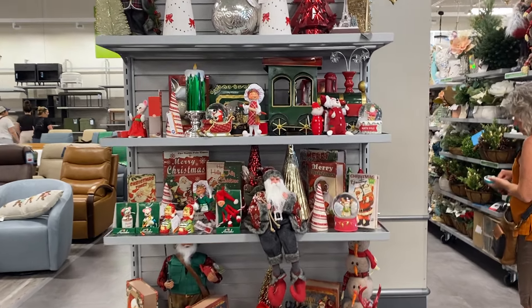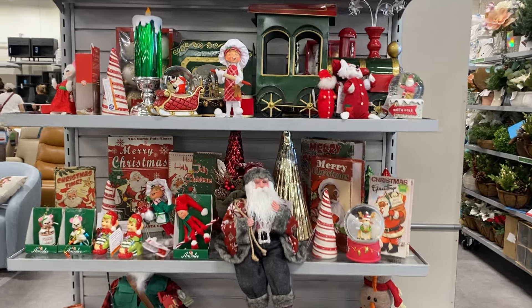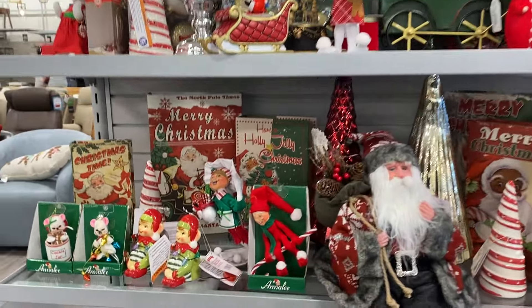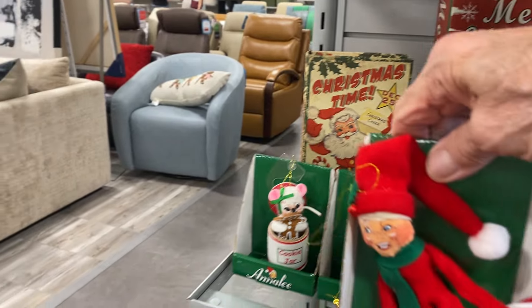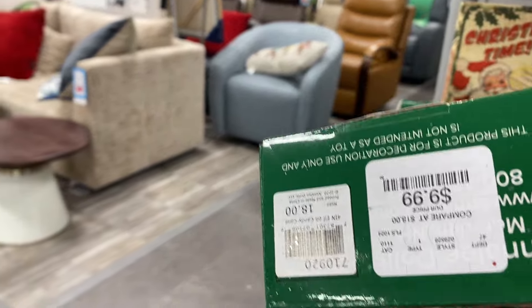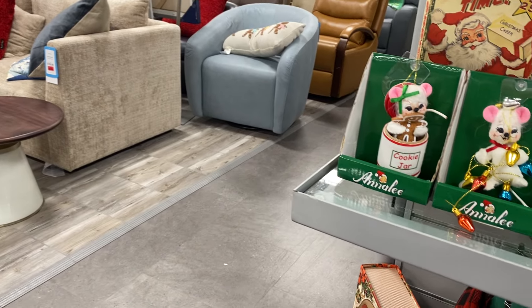Look at the little Annalise, how cute. I am looking for the gingerbread Annalise, I haven't seen it yet. Let's give some prices — they're shaking too much — $9.99.